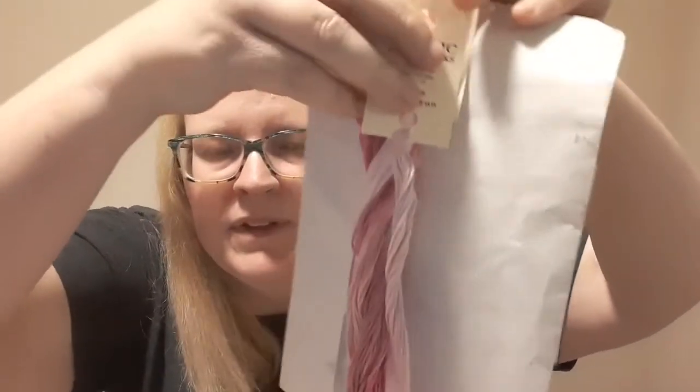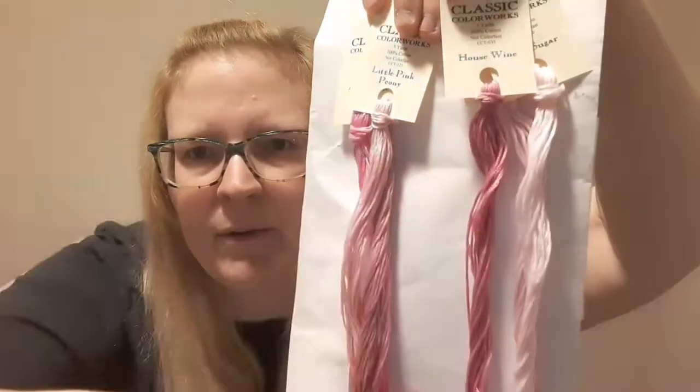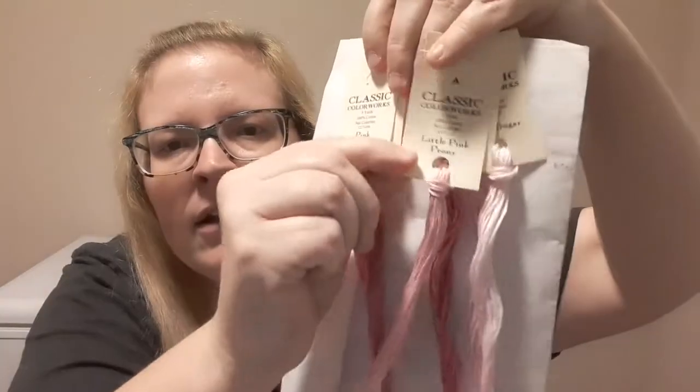This is the second Floss Club I'm in — from Crazy Annie Stitchin', and it comes in this pink bag. This is the February shipment and I got pinks. I received Miss Madeline, Spun Sugar, House Wine, Little Pink Peony — which I use a lot — Pink Champagne, and Secondhand Rose. They're all beautiful. Little Pink Peony is the only one I've used before, and I like all of them.